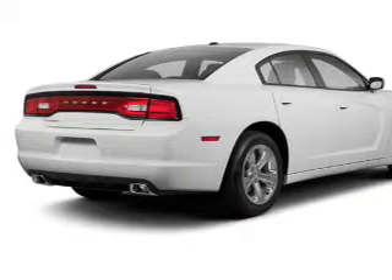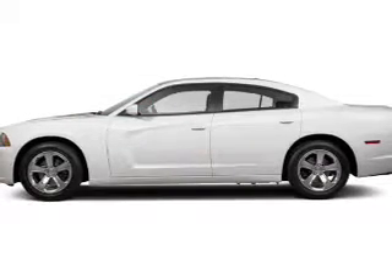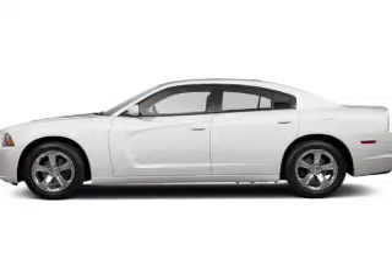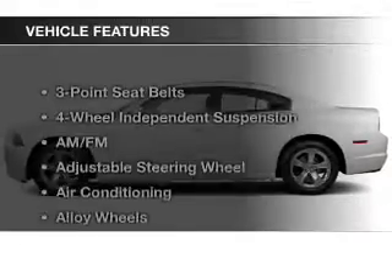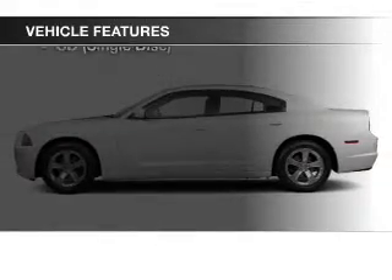Premium wheels give a more luxurious look. The anti-lock braking system will help deliver you safely to your destination. Tailor the temperature to your preference and your passengers. And with these notable features, you won't want to miss out on the opportunity to own this amazing ride.